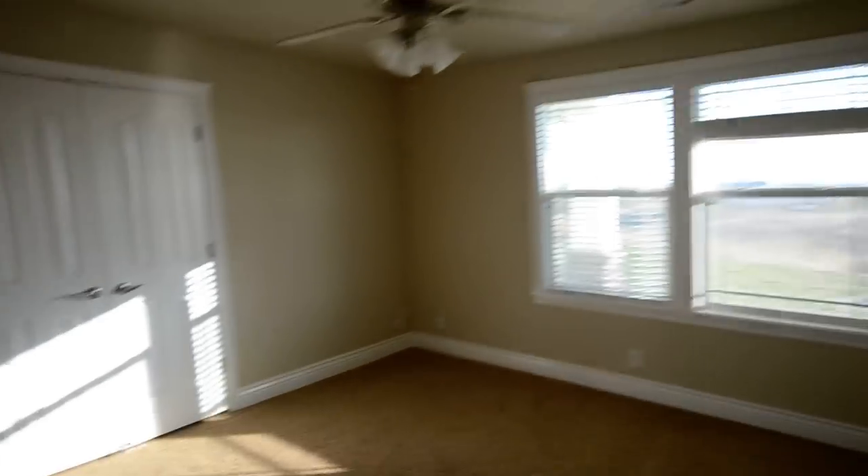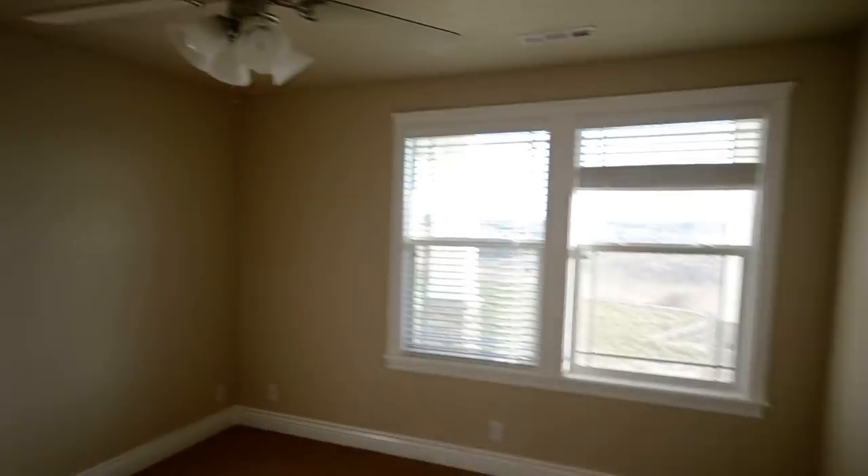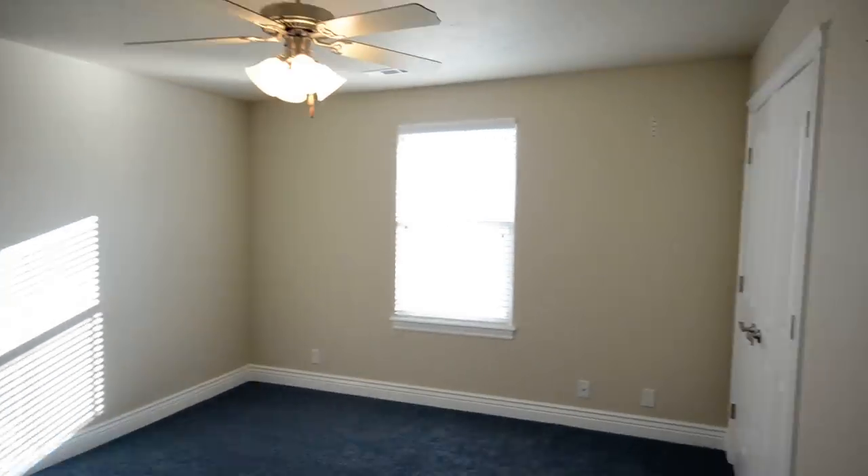Here's bedroom number one, or it could be used as an office. And another bedroom with a bathroom.